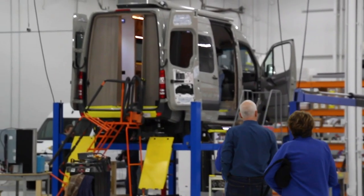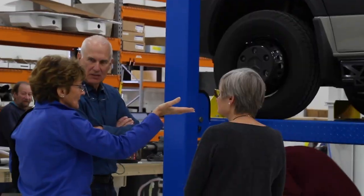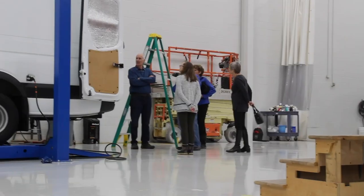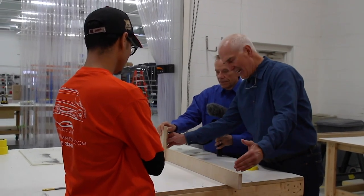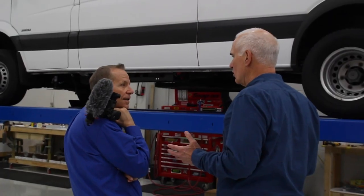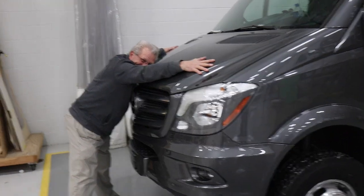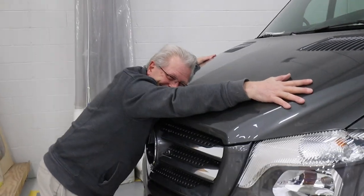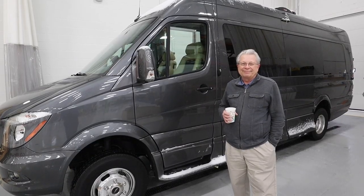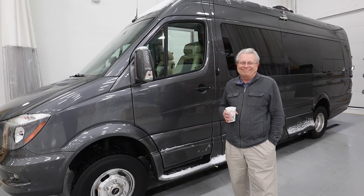Back at the factory, we resumed our tour with Mike and Marsha Neuendorfer, observing the build process and learning about the technology and Advanced RV processes. But when we saw this guy hugging a van — actually hugging a van — we had to stop and find out what was going on. Turned out, this was the day he took delivery of his dream RV.